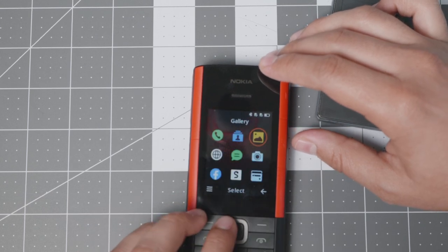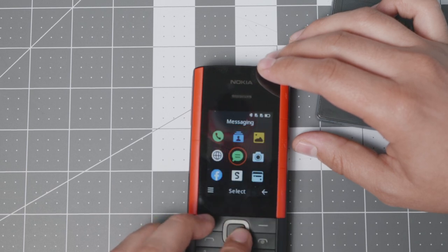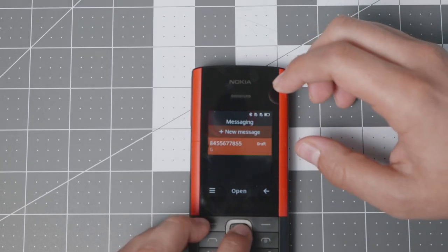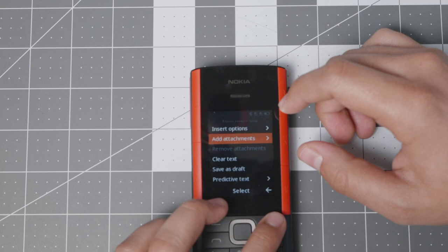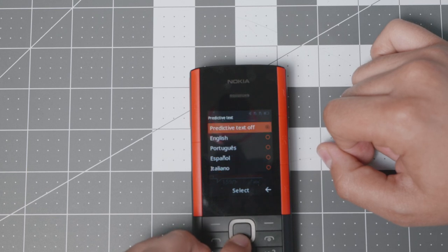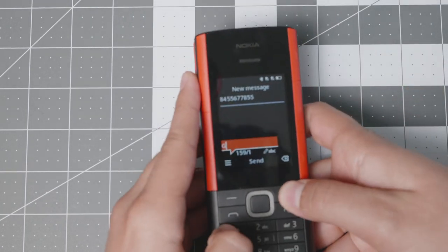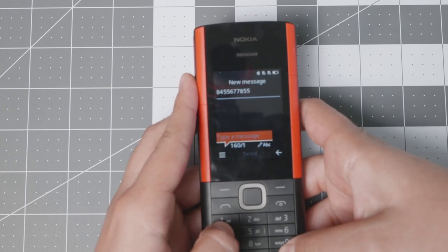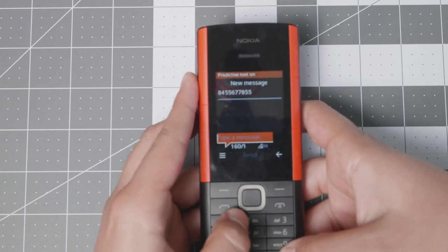You can send text messages and it does have T9. You can also attach pictures and contact cards. It has predictive text available in English, Portuguese, Spanish, and Italian — that's it, although the device does come with French I believe. You can enable predictive text right here in the settings.